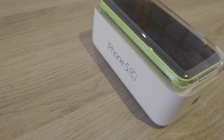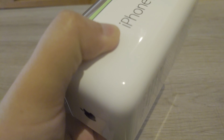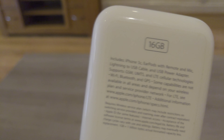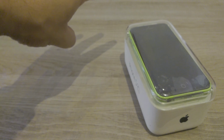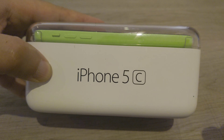Hi everybody, welcome back to our channel. Today we have an iPhone 5c, a smartphone designed and marketed by Apple Inc. It's the seventh generation of the iPhone, unveiled on September 10, 2013, and released on September 20, 2013, along with its higher-end counterpart the iPhone 5s.